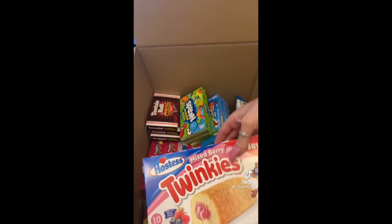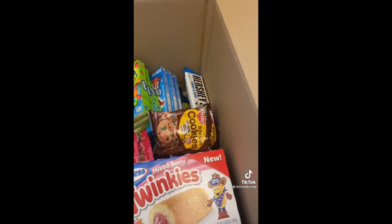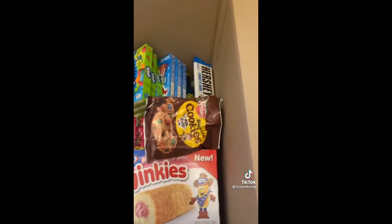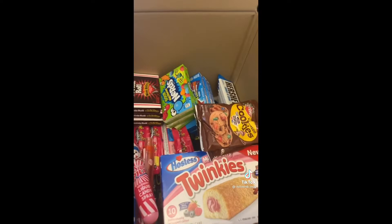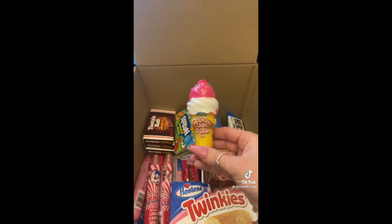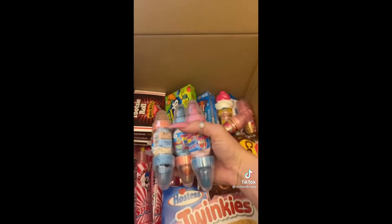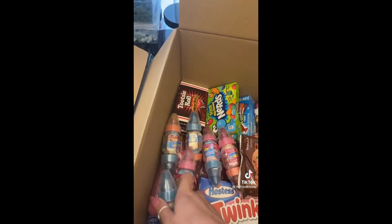Three Sour Big Chewy Nerds, five Kinder Cards, one box of mixed berry Twinkies, five of the bite sized cookies, five Slush Puppy Candy Spray, Twist and Lick Ice Cream, two Ice Cream Dips, ten of the Double Duo Dunkers.